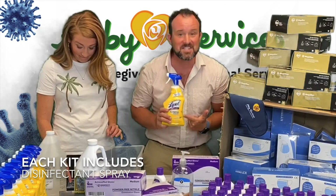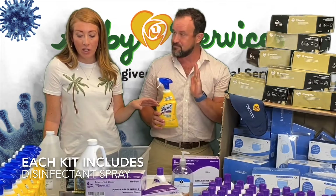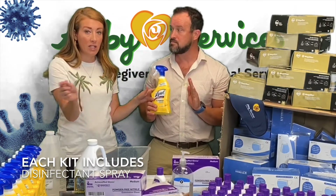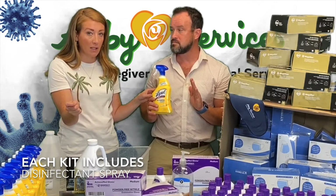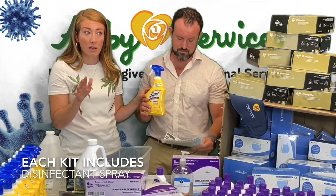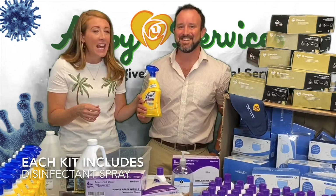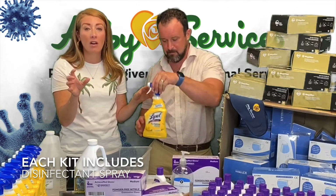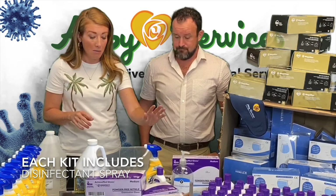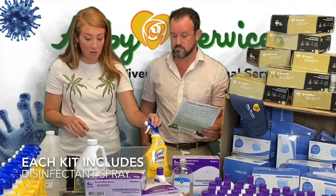So we tracked down some Lysol. If you go to the stores, the shelves are empty. Now, everybody seems to think you need that Lysol disinfecting spray and that's it — but no. You can go to the EPA, the Environmental Protection Agency, and they have a whole list of cleaning products that will remove COVID-19. This was one of them, it smells nice, and I know everybody will use it.